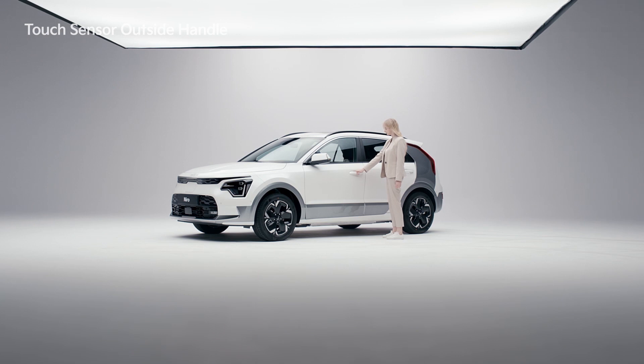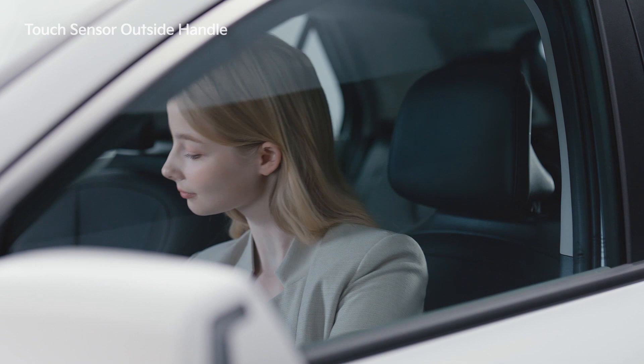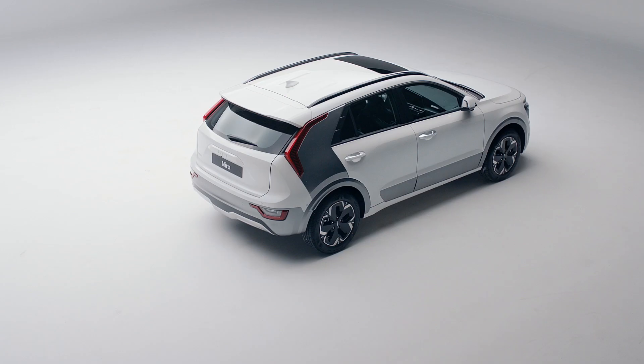Touching the sensor again will not unlock it for three seconds. When you gently grip the handle, the emergency warning lights will flash twice followed by a beep sound, and all the doors will be unlocked.